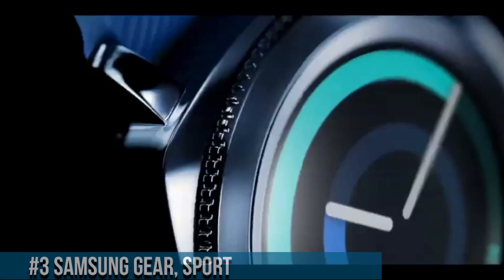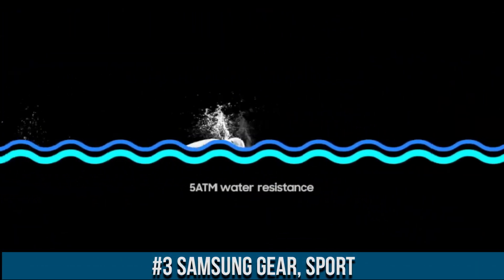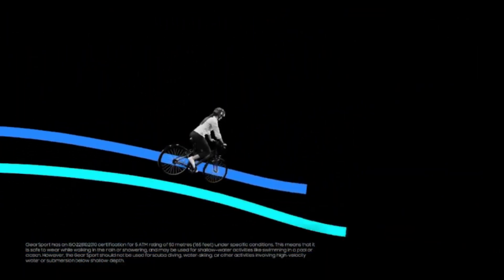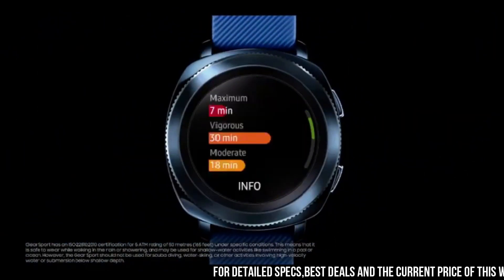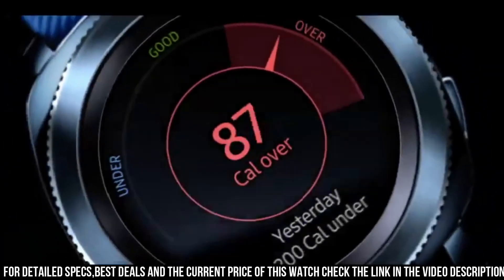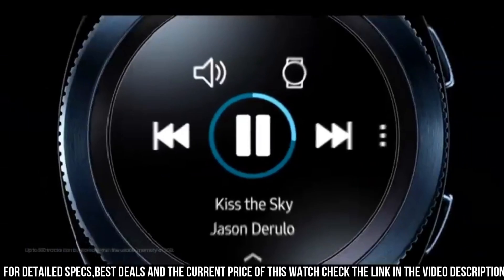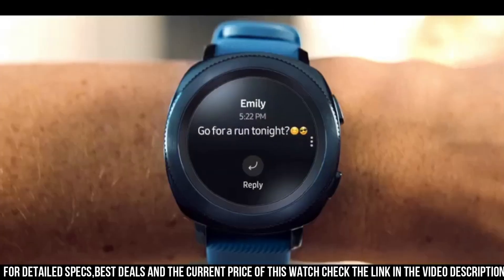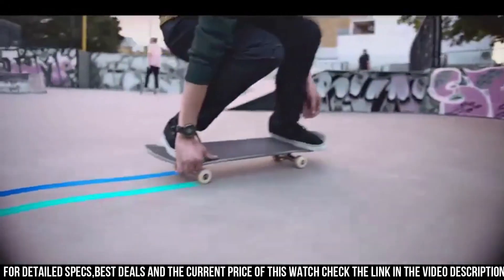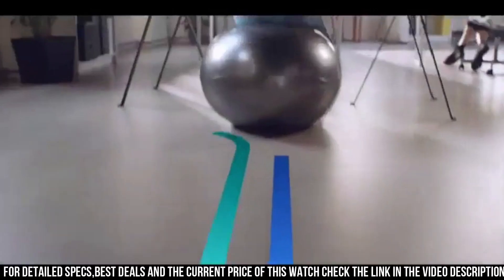Number 3. The Samsung Gear Sport is an advanced wearable device designed to seamlessly integrate into modern lifestyles with a focus on style and functionality. It features fitness tracking capabilities, heart rate monitoring, and water resistance, catering to active individuals. The Gear Sport's Tizen OS ensures smooth compatibility with Samsung smartphones.